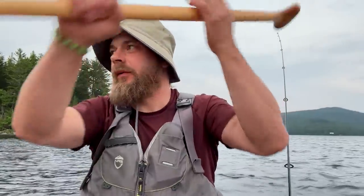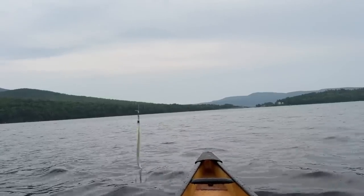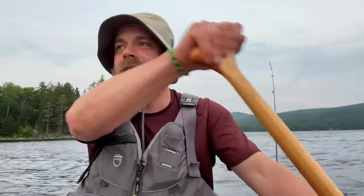I paddled all around this island, did a bunch of casting, did some trolling — not even a bite. But it's a good time. It's a nice paddle. I'm glad the wind died down, and I'm pleased with the evening. Now it's time to eat, I'm hungry.